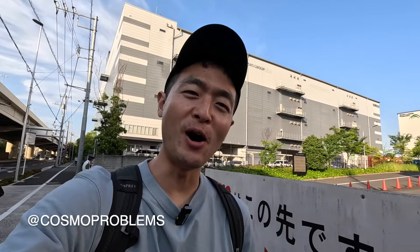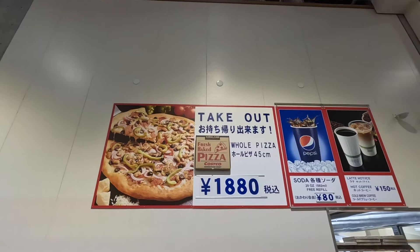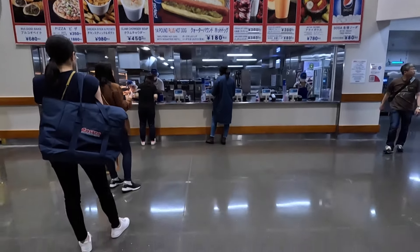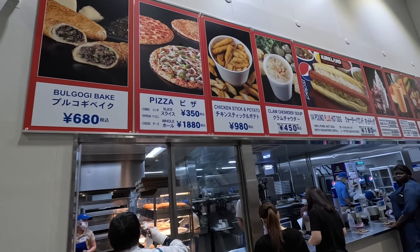What's up guys, it's your boy Momo, aka Cosmo Problems. We're out here in Japan at Costco, and today I'm gonna show you how the food court is — busting or no busting? Do they got them Japan exclusives? Let's eat! They got the prugogi bake, the slice, chicken stick, potato, clam chowder.